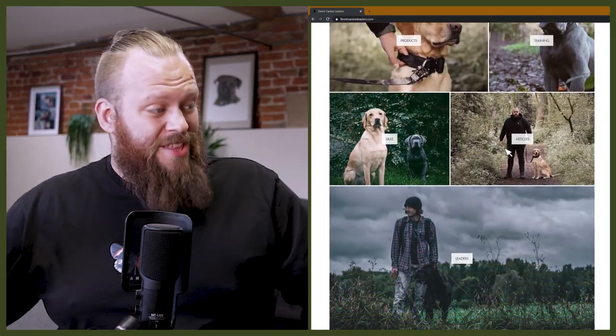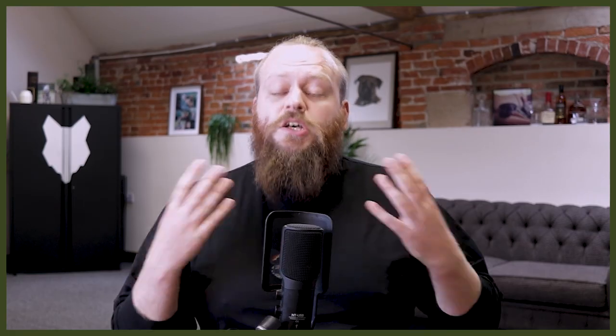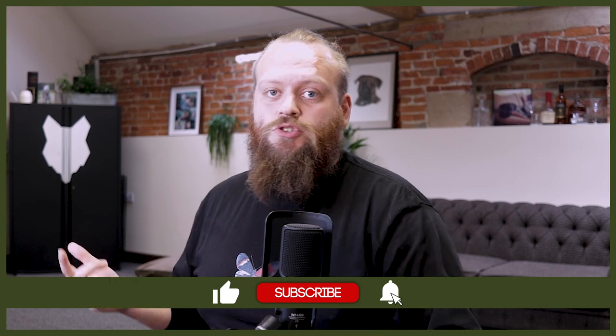Welcome back to the Fenrir Doberman Show. If you are new here, my name's Will. I'm a canine behaviourist and I'm the founder and CEO here at FenrirCanineLeaders.com. This channel is dedicated to teaching you everything you could ever dream of knowing about the incredible Doberman and how to become a high-level canine leader that can raise perfect Doberman companions. If you love Dobermans as much as we do here at Fenrir, hit that subscribe button and turn on that notification bell so you never miss a future Doberman video.